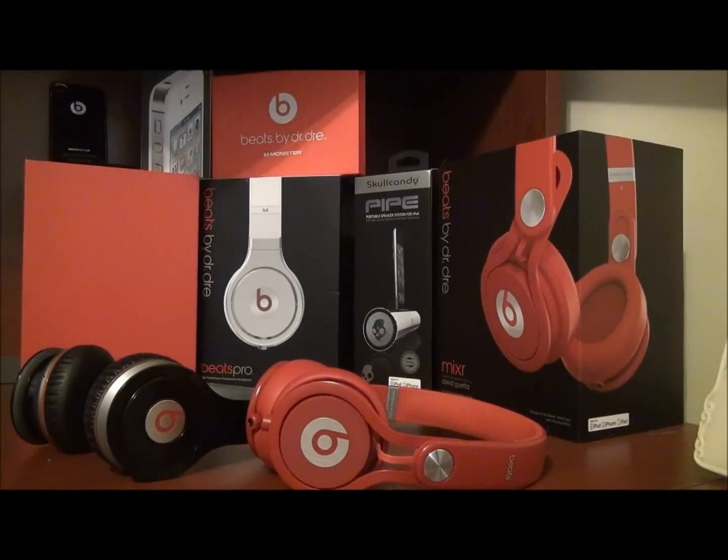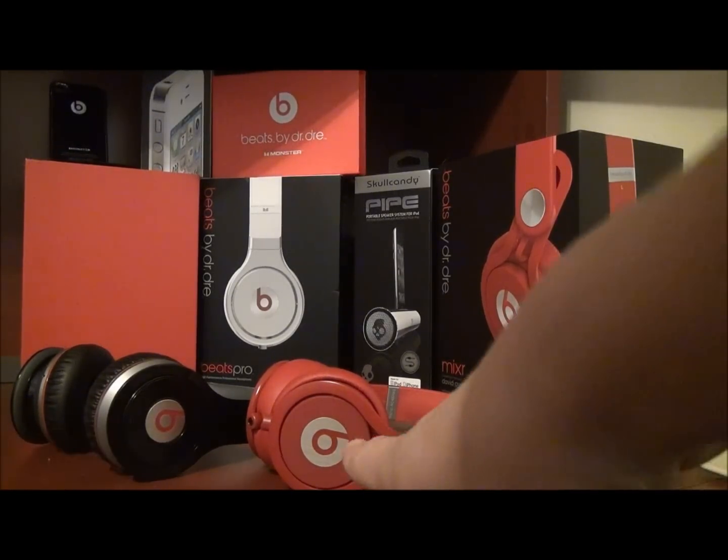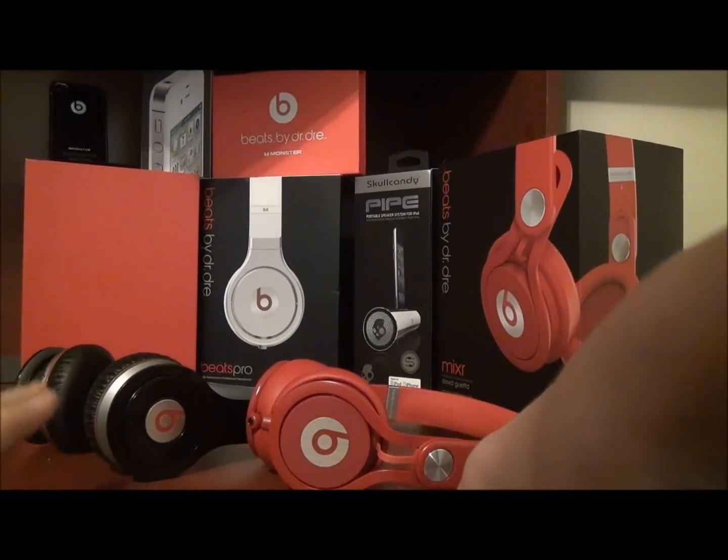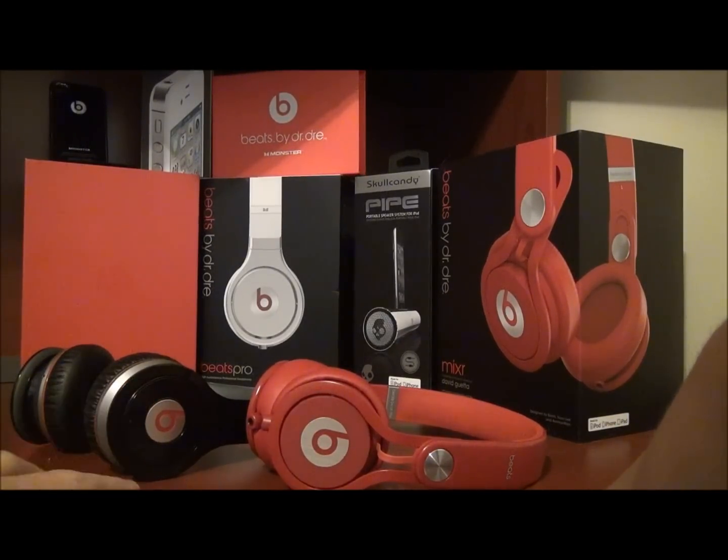What's up YouTube, this is Headphones and Stuff, and this is going to be a versus video or comparison video of the Red Beats Mixer by Beats and the Monster Beats Wireless.